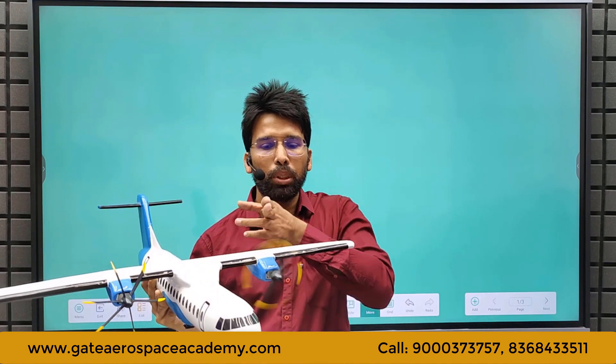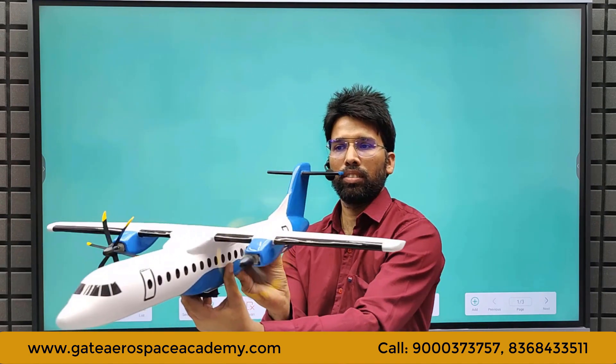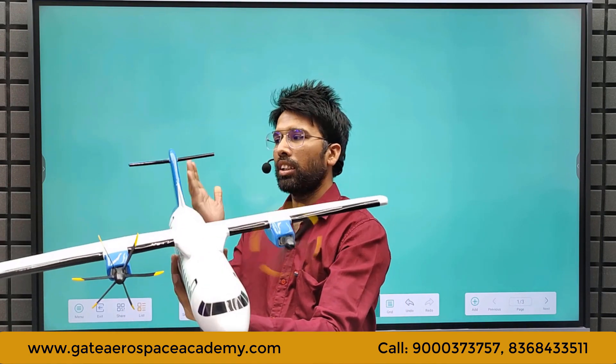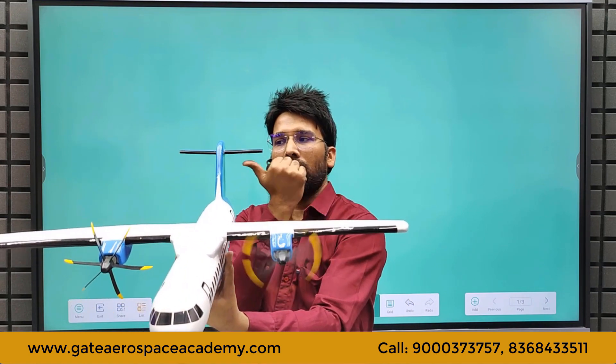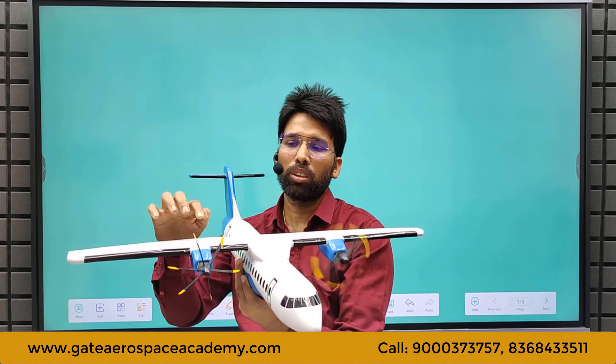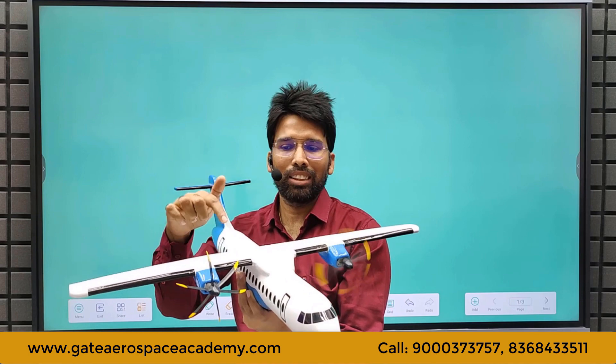Due to the asymmetry of thrust from the left engine, there will be a yawing moment on the aircraft. Since yawing moment and rolling moment are coupled, there will be a rolling moment as well. To counter this yawing moment, the pilot needs to apply rudder deflection. There will be a side force on the vertical tail creating an anti-clockwise moment (when seen through the Z axis) to counter the yawing moment produced by the engine. This will also increase the trim drag of the aircraft. Additionally, there will be extra drag due to the windmilling effect, which can be reduced with a variable pitch propeller. This additional drag will again create a yawing moment in the same direction.